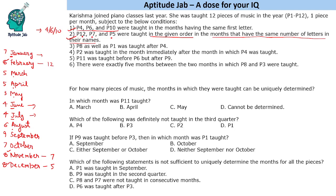These two conditions required external knowledge about the names of the months. P8 as well as P1 were taught after P4. P2 was taught in the month immediately after the month in which P4 was taught, so P2 is immediately after P4. P8 and P1 are also taught after P4, not necessarily in a particular order but later.